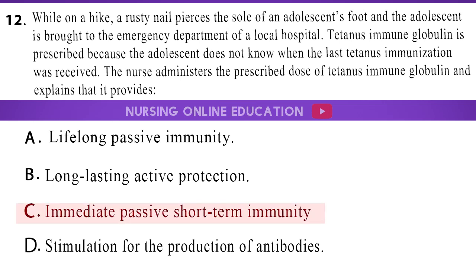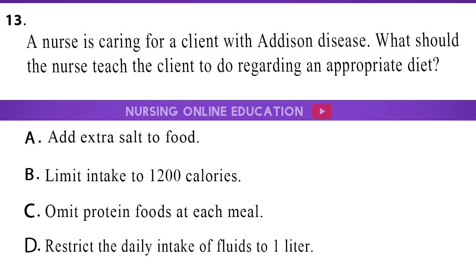The answer is option C, immediate passive short-term immunity. 13. A nurse is caring for a client with Addison disease. What should the nurse teach the client to do regarding an appropriate diet? A. Add extra salt to food. B. Limit intake to 1200 calories. C. Omit protein foods at each meal. D. Restrict the daily intake of fluids to 1 liter.